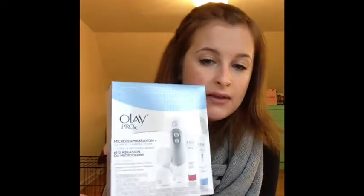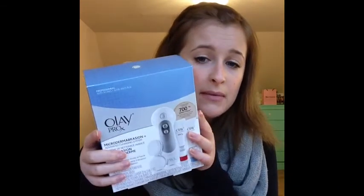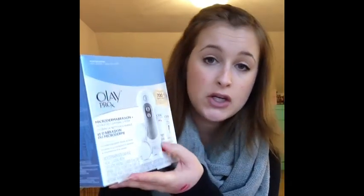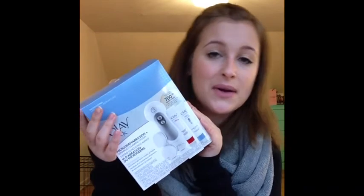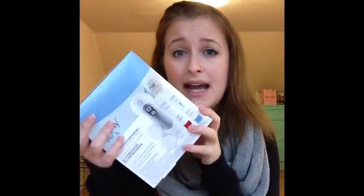Lastly, I decided to pick up this Olay Microdermabrasion and Advanced Cleansing System. It looks a lot like the Clarisonic. Since it was on sale for an amazing deal and I could just use my gift card, I'm going to try it out and see what it does to my skin. If it does wonders, I might commit to getting a Clarisonic. All this for $32 - it comes with the machine, two heads and two types of cleansers. That's a pretty awesome deal; I couldn't pass it up.